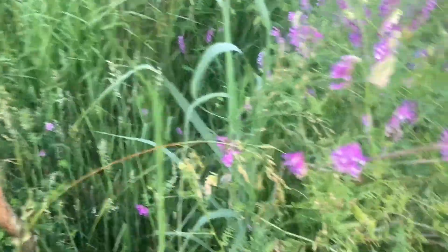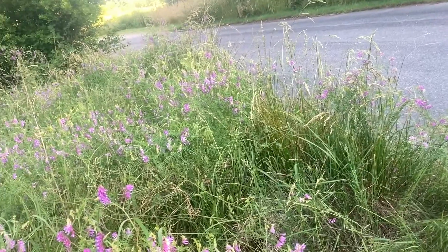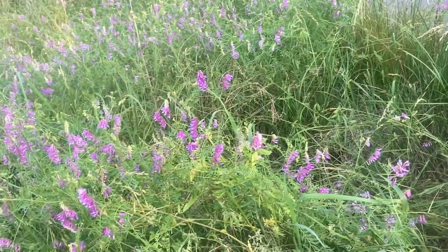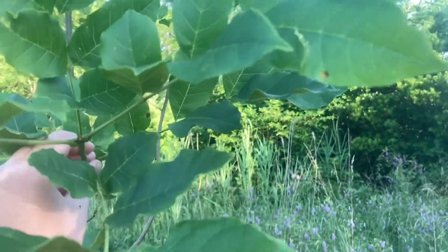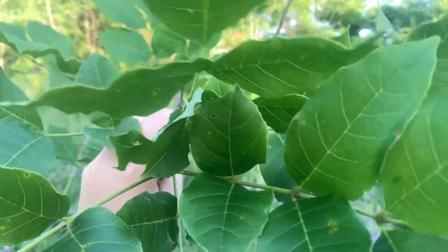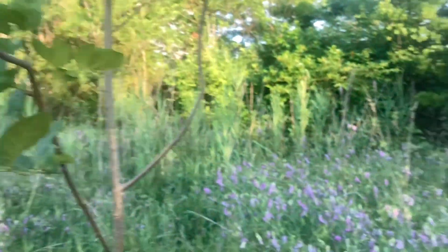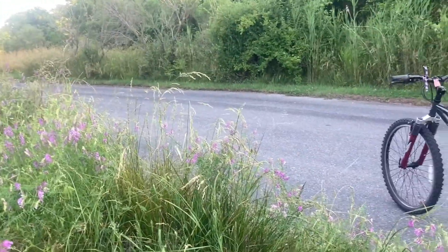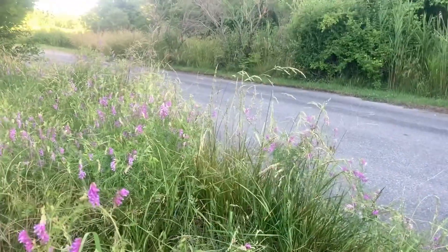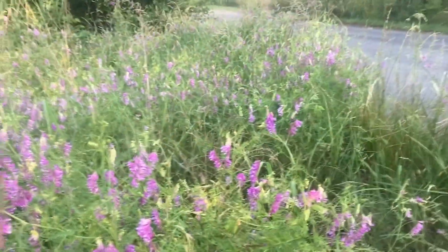Periodical cicadas are native to eastern North America. These guys are so beneficial and cool — lots of animals eat them for food. They only come out once every 17 years, so it's a pretty cool spectacle. They kind of stop making noise at this time of day, getting close to sunset. Now, the green ash is native to basically the entire eastern half of North America, south to Florida, as far north as Nova Scotia in Canada, and as far west as Texas and Oklahoma — a very wide-ranging tree.